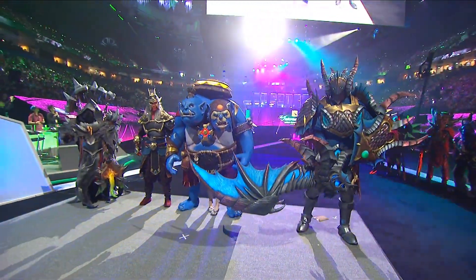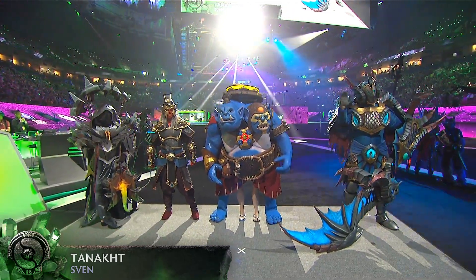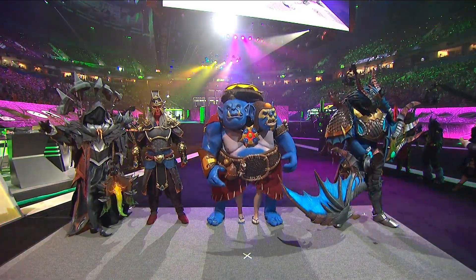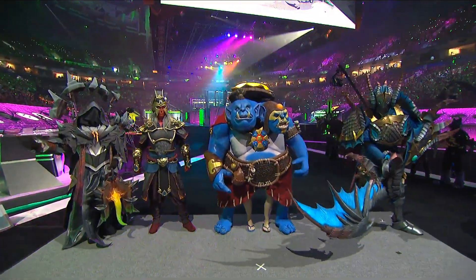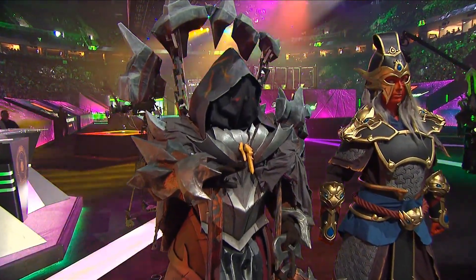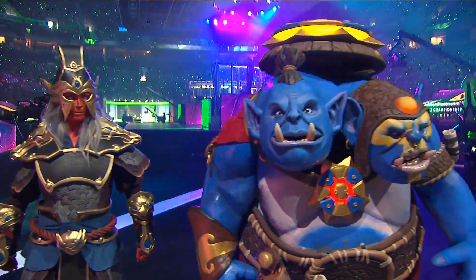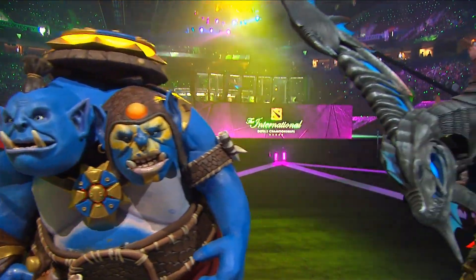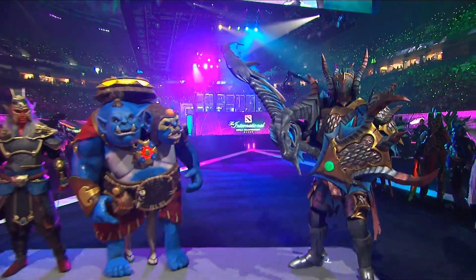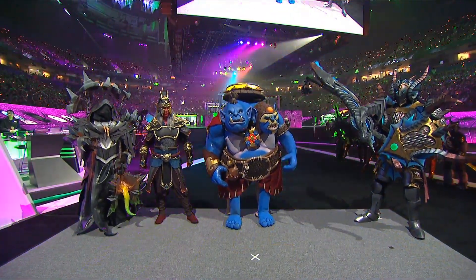Breathe it all in — all of the fantastic cosplay. It's been an absolute honor. Give it up for Sven, Ogre Magi, Ember Spirit, Warlock, and everyone who participated this year. I swear it gets better every single year. We'll throw it back to the panel after we appreciate this just a little bit more. I have to agree with Machine — indeed, the level of detail going into these cosplays baffles me every time.